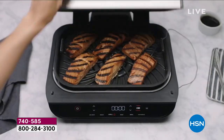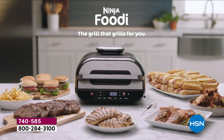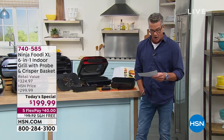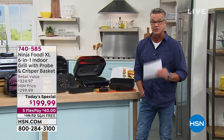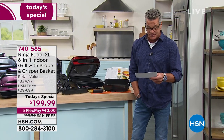You can do so many things in this. You can grill, you can bake, you can roast, you can air fry — it is an incredible air fryer. We've been giving you a couple of different air fry baskets to go with it. Our price today is $199, which is $100 off the HSN price — the best price I've seen anywhere.